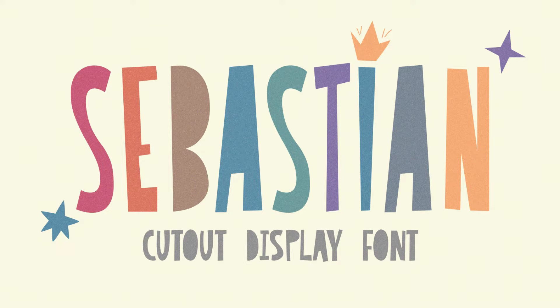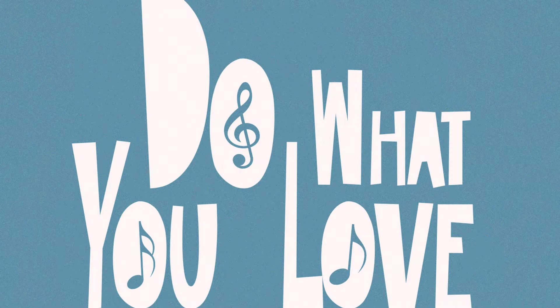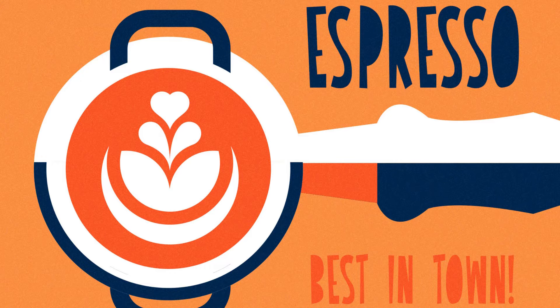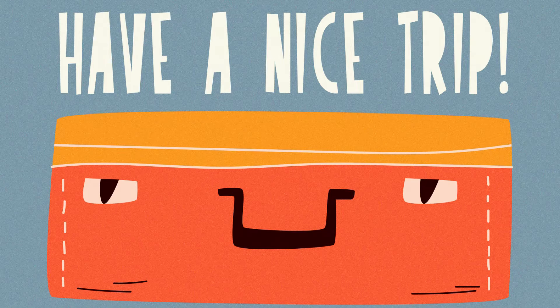6. Sebastian. Sebastian is a playful cutout font created for quotes, greeting cards, social media posts, branding, headers, posters, merchandise, and much more. If your project or design requires a light-hearted typeface, then Sebastian is for you.